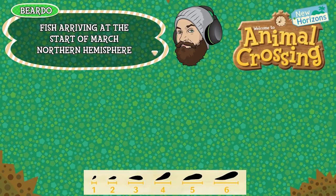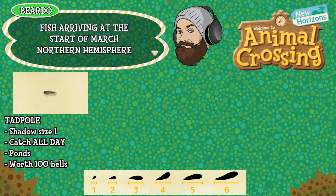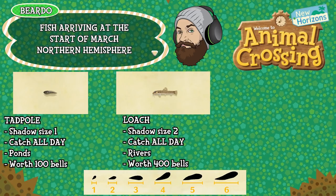As always I'll start with the northern hemisphere and we'll start with the fish. First up is the tadpole — shadow size one, can be caught all day long, found in ponds and is worth 100 bells. The loach is a shadow size two, can be caught all day long, found in rivers and is worth 400 bells.